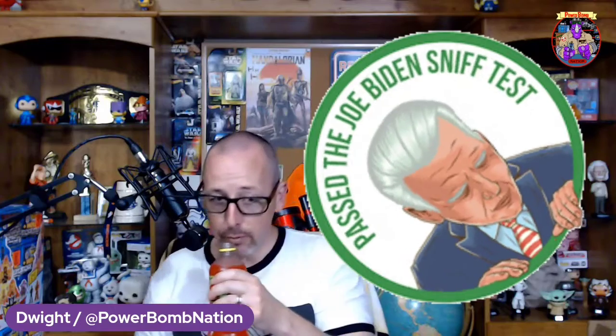Let's crack it open. Smells like Mountain Dew — nothing unusual there. Let's try it out.